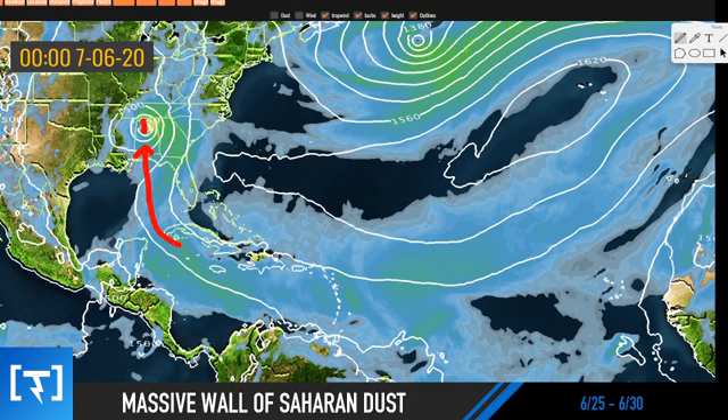I'll alert you guys if we see more likely chances of tropical activity. Again, this is going to change quite a bit — I think the models are underdoing the dust, so there is a decent chance that the tropical system will disappear or get delayed at least a couple of days. Make sure to subscribe below, like, comment, share, and we'll talk to you soon.